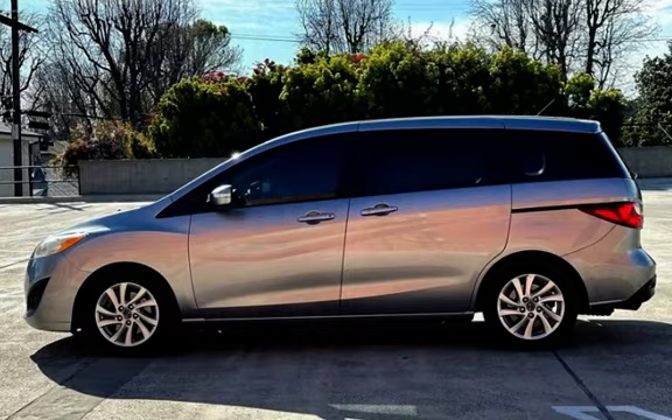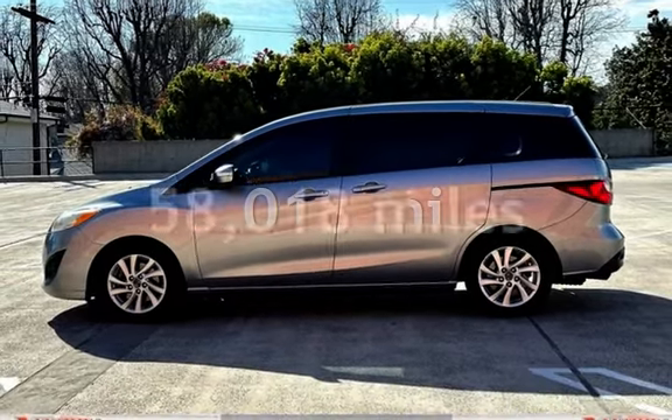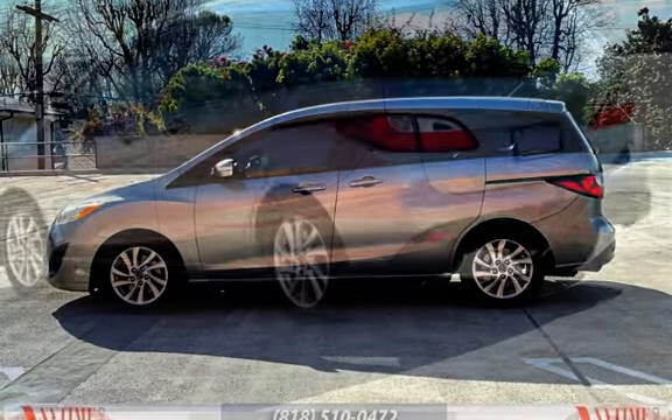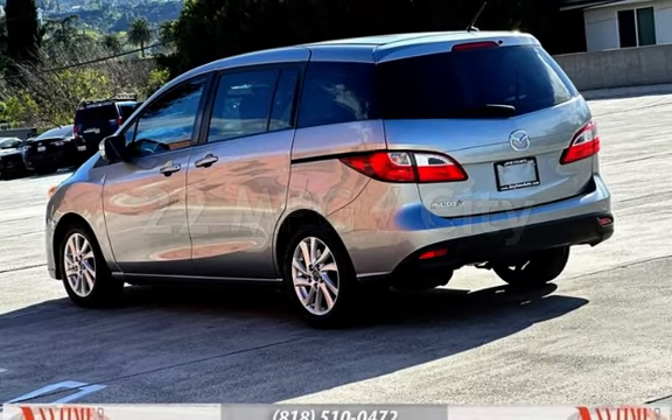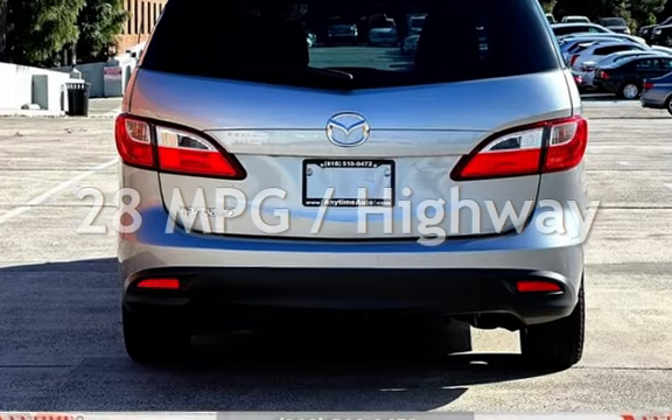This Mazda has less than 59,000 miles on the odometer. Estimated fuel economy for this vehicle is 22 miles per gallon in the city and 28 miles per gallon on the highway.